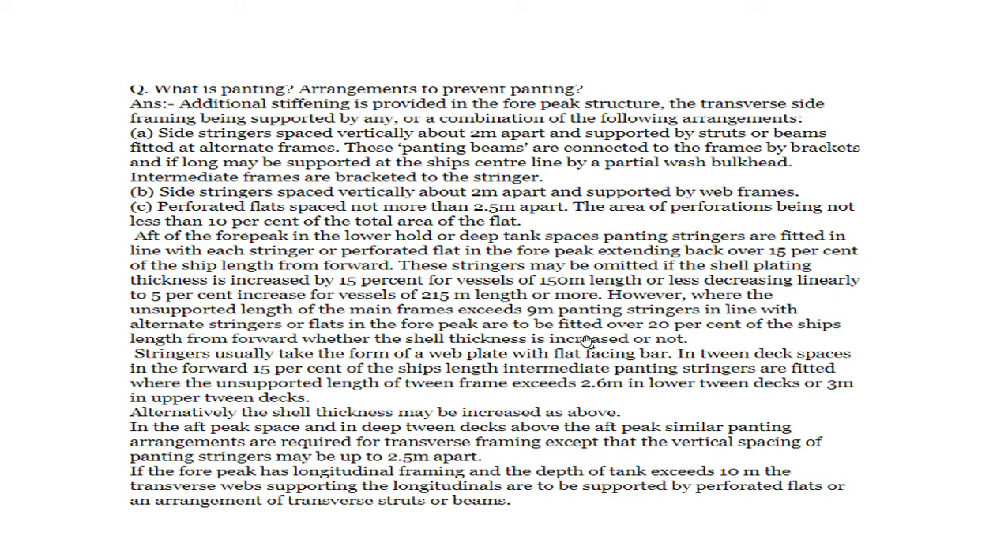These stringers may be omitted if shell plating thickness is increased by 15 percent for vessels of 150 meters or less, decreasing linearly to 5 percent for vessels of 215 meters or more. Where the unsupported length of main frames exceeds 9 meters, panting stringers in line with alternate stringers or flats in the fore peak are to be fitted over 20 percent of the ship's length from forward, whether shell thickness is increased or not. In twin decks in the forward 15 percent of ship's length, intermediate panting stringers are fitted where unsupported length of twin frames exceeds 2.6 meters in twin decks or 3 meters in upper twin decks.